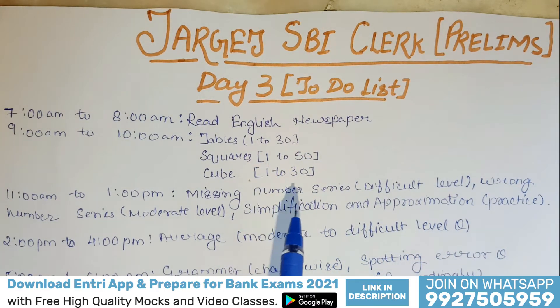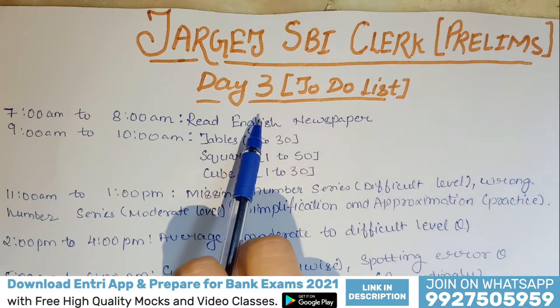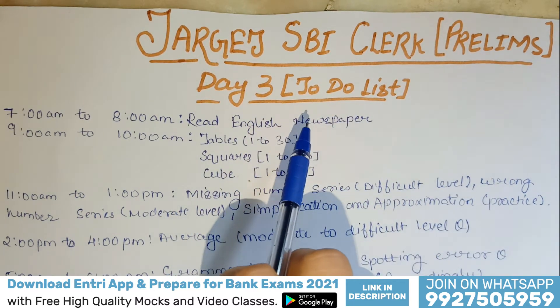We have already discussed Day 1 and Day 2 in our previous videos. If you didn't watch those videos, go and watch them first and then see Day 3 for the preparation of SBI Clerk Prelims to-do list.